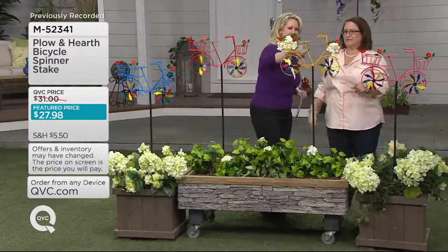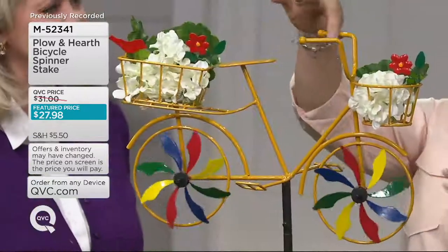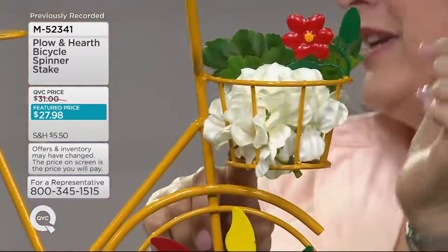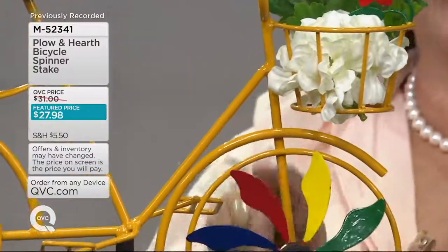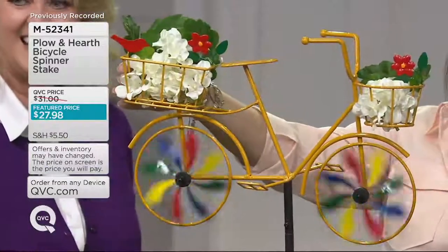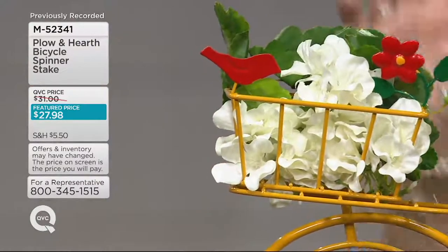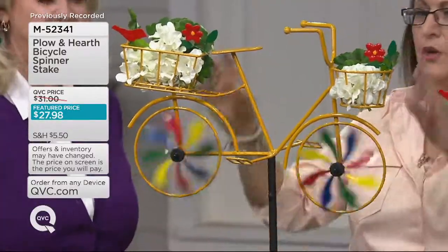Let me take you on a tour of the bike itself. We'll do the yellow one. You've got the beautiful metalwork — it's like a metal sculpture, really. You've got the handlebars, and up front is a basket. Then there's the bike frame, the wheels, and the spokes are the flower petals — and that's what spins. Around the back there's another basket, so if someone wants to put maybe some sedum in there, line it with moss or cocoa fiber, and you can plant something in there. Little succulents like hens and chicks would be so adorable.